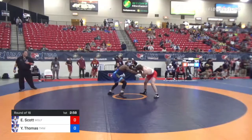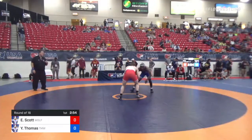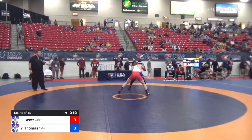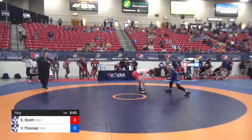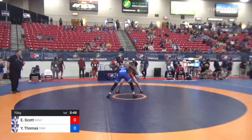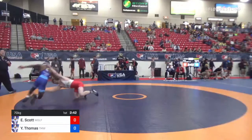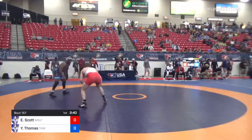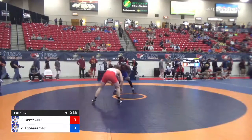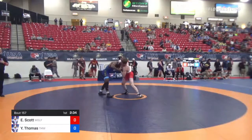70-kilogram round of 16 match. Ed Scott in the red, Yaya Thomas in the blue — this one should be a good one. Thomas the 8 seed, Scott unseeded. Both finished in the round of 12 this year at the NCAA Tournament. Scott was a junior and was a finalist in the Junior World Team Trials last year. Yaya Thomas is a U23 World Team member a few years back.